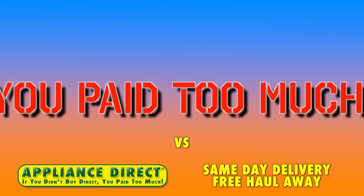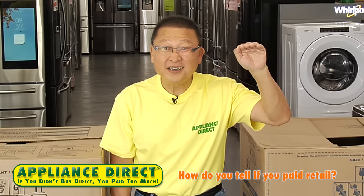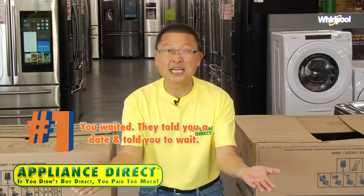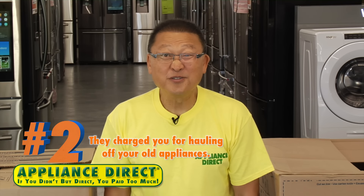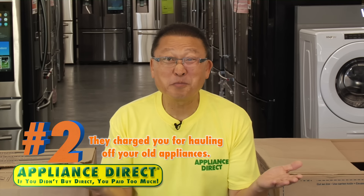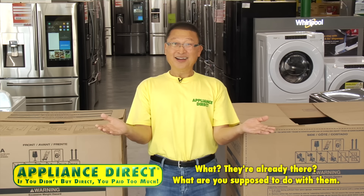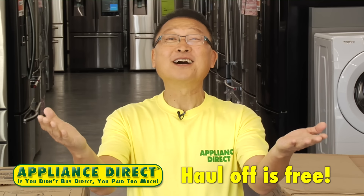How do you tell you're paying retail? Four things. Number one: you waited — they told you a date and told you to wait. Appliance Direct offers same-day delivery. Number two: they charge you for hauling off your old appliances — they're already there, what are you supposed to do with them?